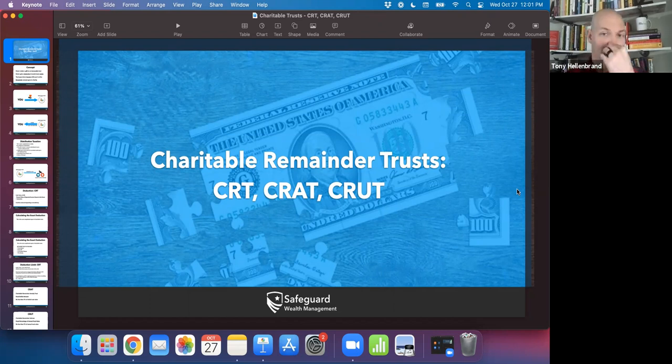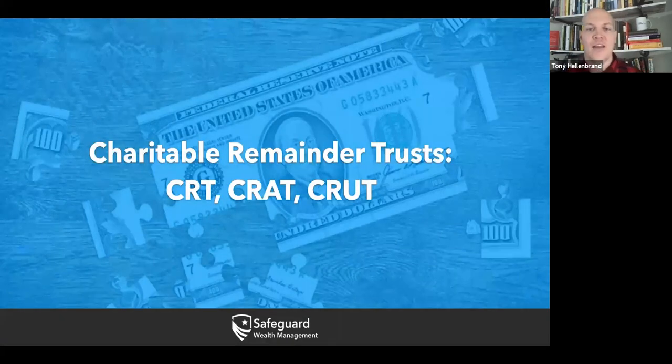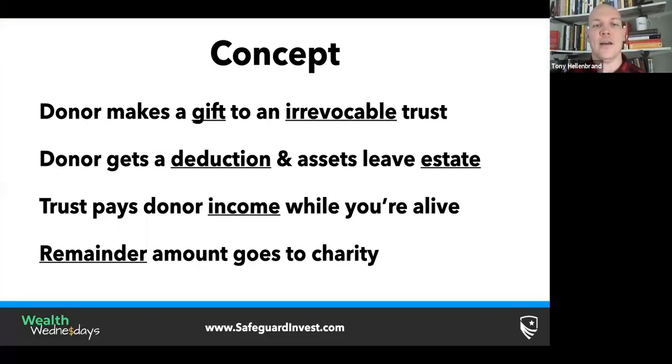You're going to be seeing these Wealth Wednesdays coming through with a lot of very tax-heavy concepts here coming into year end. Today's going to be an interesting one. If you've never gotten really into the weeds in terms of charitable gifting, it's probably going to be a lot of new concepts and ideas. But I think they're applicable to a lot more people than most people think. A lot of people see charitable remainder trust ideas and go, oh, that's for the uber-rich multi-billionaire type of person, and it's not really the case.